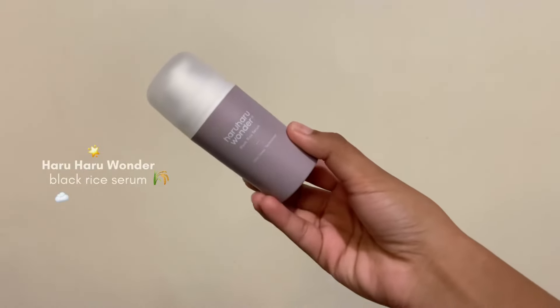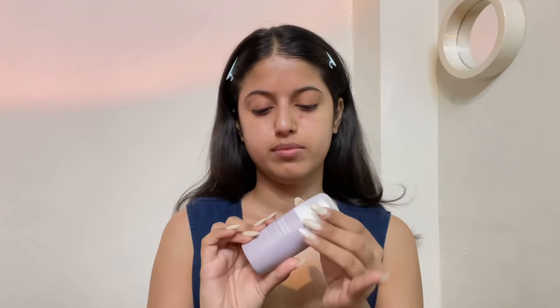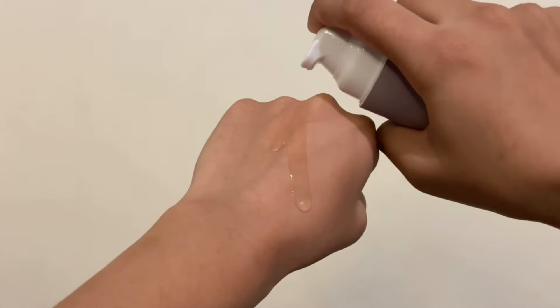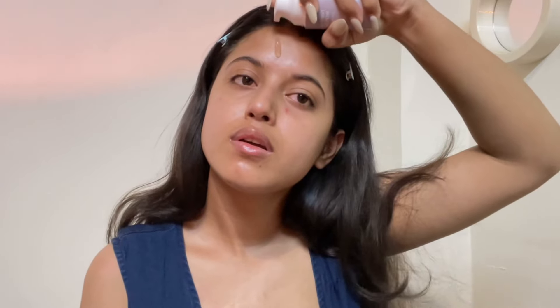Next step is serum and I'm using the Haruharu Wonder Black Rice Serum. I've seen so many international beauty creators raving about their cleansing oils and toners, but since I already have a lot of those, I went in with the serum from the range. This range is popular for having all organic and harmless ingredients like Korean black rice. It has anti-inflammatory properties, perfect for people like me because my skin gets irritated and itchy all the time. It also helps in preserving skin elasticity and reducing hyperpigmentation. The consistency feels so lightweight and non-greasy — literally so appropriate for summer — feels so moisturizing and leaves my skin so soft.